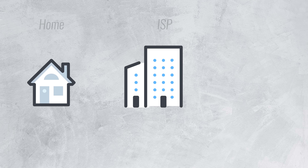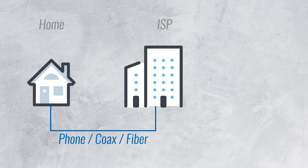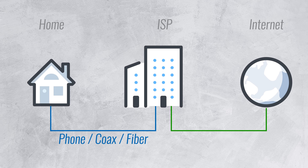Let's start with the basics. Traditionally, your home is connected to your internet service provider via a phone line, coaxial cable, or fiber connection. Your ISP in turn is then connected to the broader internet, which is what allows you to watch this video.